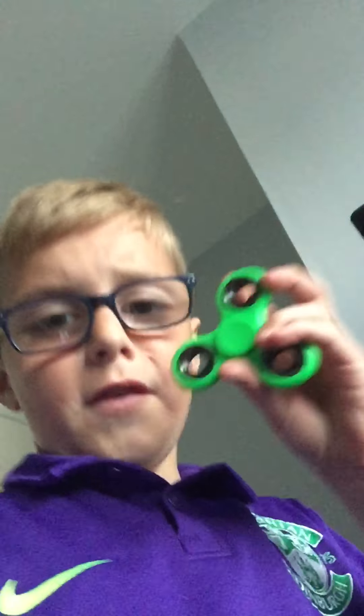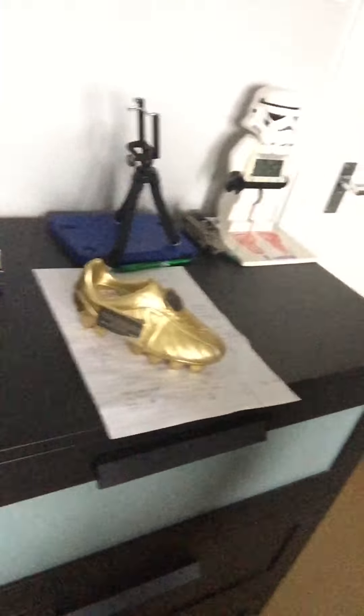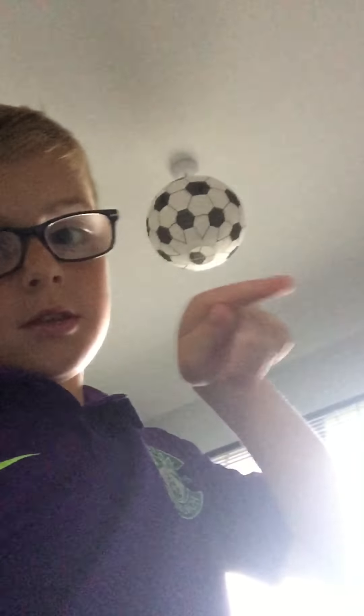I've got two fidget spinners on my desk and I've also got some stuff up here. I've got a little blue desk just right there where I do my homework and stuff. It's not that amazing but it's just something that I do my homework on.